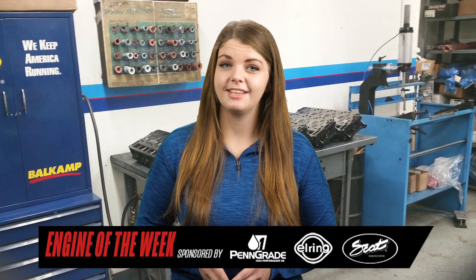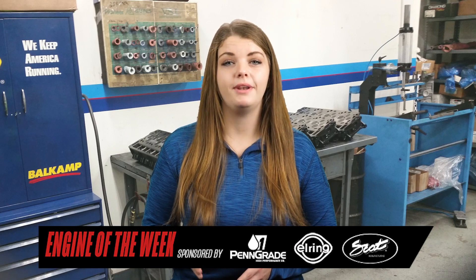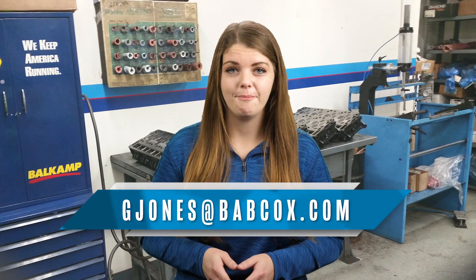This Stutz engine is a 390-cubic-inch inline four-cylinder capable of putting out around 60 horsepower — not bad for an antique. That does it for this episode of Engine of the Week. If you haven't already, please like, subscribe, and hit that bell. If you have an engine you'd like to feature, please email our editor Greg Jones at gjones@babcox.com. Thanks for watching.